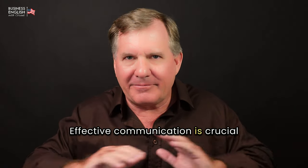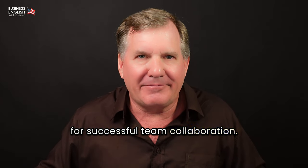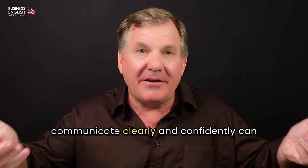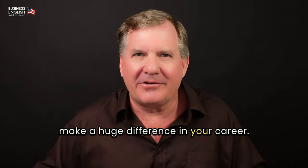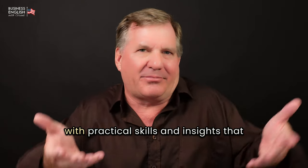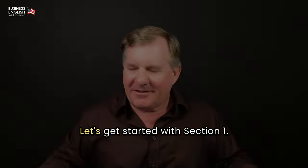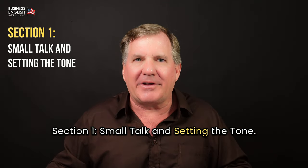Effective communication is crucial for successful team collaboration, whether you're sharing ideas, setting goals, or developing a plan. The ability to communicate clearly and confidently can make a huge difference in your career. This video is designed to provide you with practical skills and insights that you can apply immediately. Let's get started with Section 1: Small Talk and Setting the Tone.